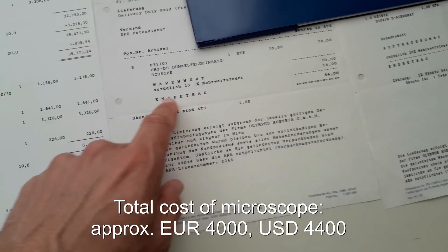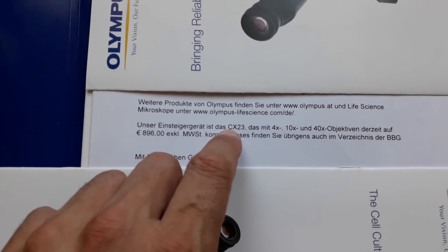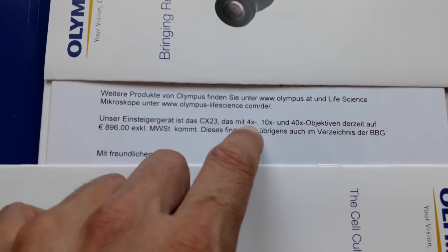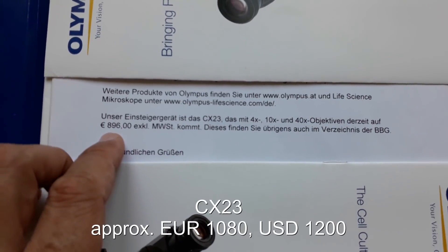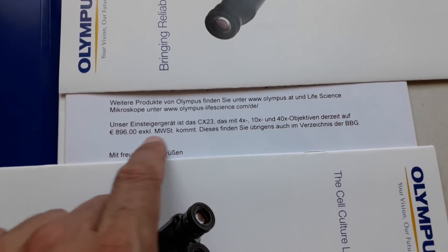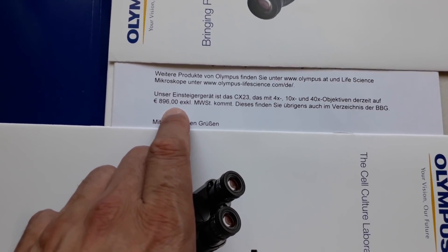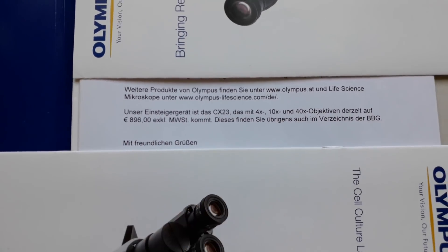In the case of the high-end Olympus microscope, they basically put it together based on your requirements and needs. I recently asked them for a new offer and asked about the cheapest introductory microscope they have. It's the CX-23 with three objectives, and the total cost is around 900 euros, excluding 20% tax. That is an example where they present not individual parts but one final sum — though I imagine when you actually buy it, they'd also give you a complete list of all the parts and what they cost individually.